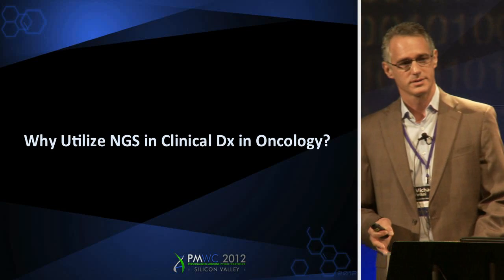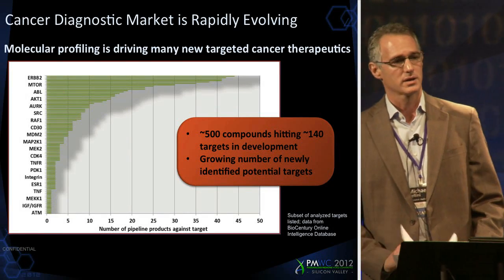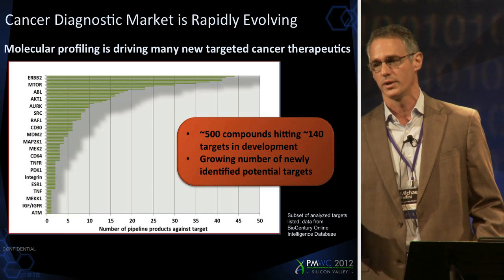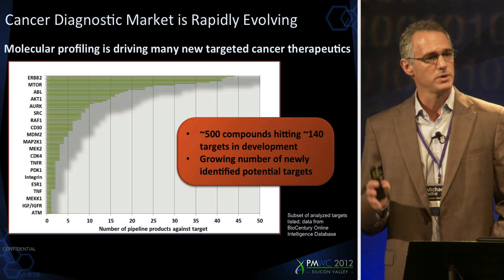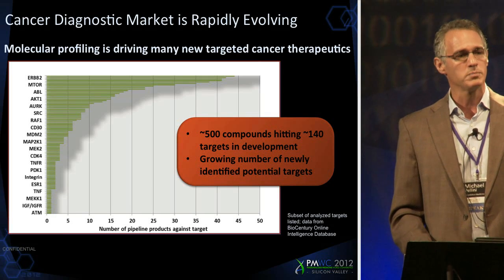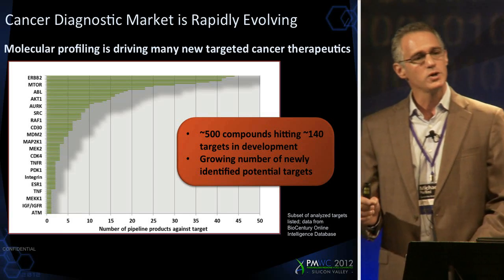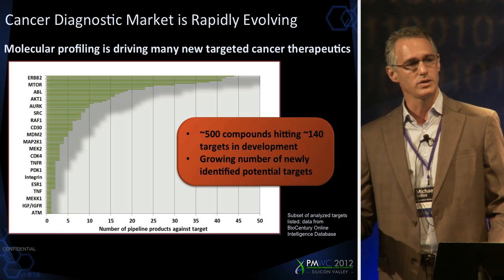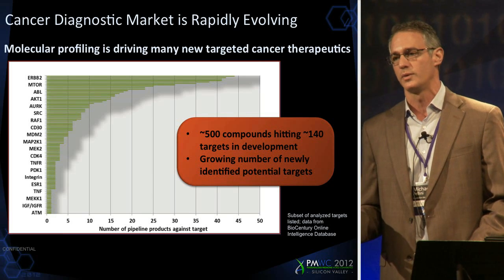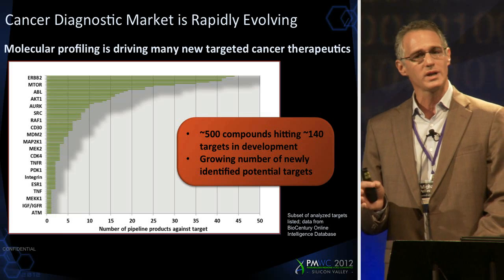So why do this? Why do we really care about utilizing next-generation sequencing in oncology? What's happening in the oncology world today? We've heard about molecular assays and targeted therapeutics — everybody in this room is familiar with them. But put yourself in the shoes of a community oncologist practicing anywhere in the United States or internationally. Today we have a handful of good molecular assays and a large handful of targeted therapeutics from which to select. It's confusing today. Think about what happens as we go out another year, five years, or ten years. Today we have approximately 500 targeted compounds in clinical development, and most impressively, they're hitting approximately 140 different genes.